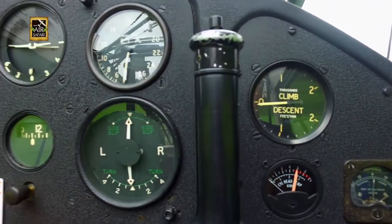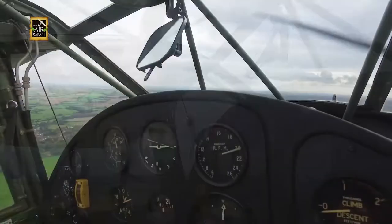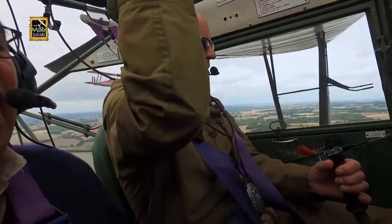The instrument panel was quite unique, with its inverted compass and mirror for viewing. The elevator trim was located on the center tube of the ceiling, giving it the theme of an old classic aeroplane.